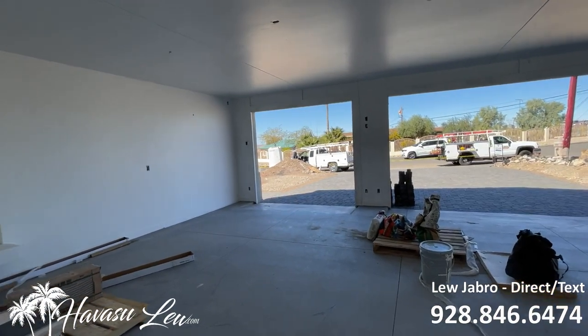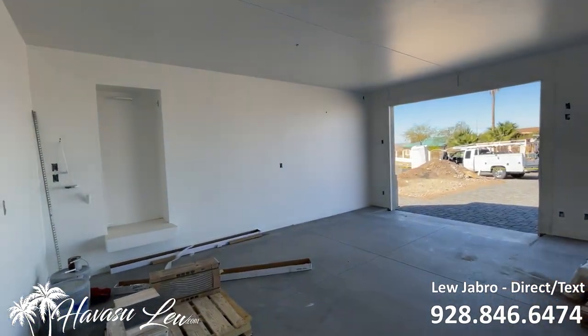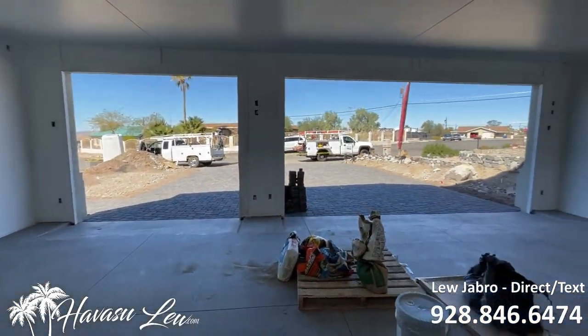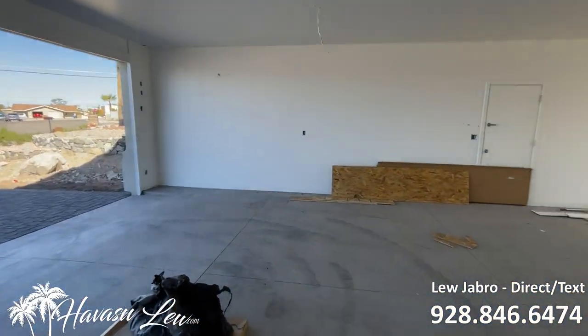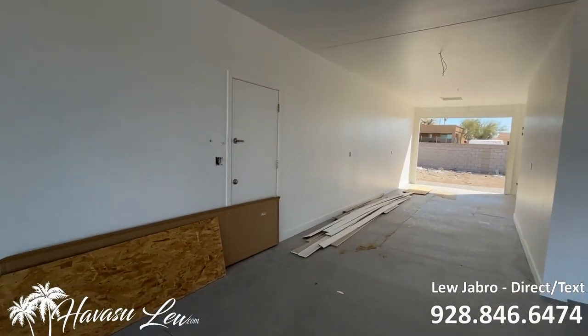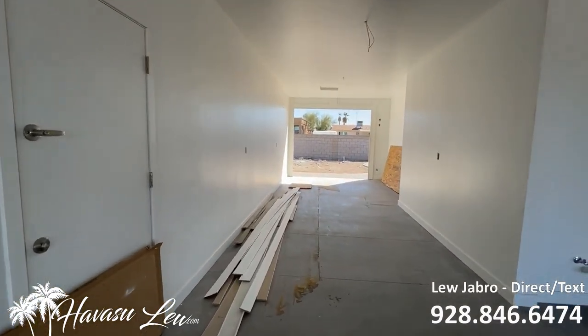It has a 25-foot two-car garage with an 8-foot door, plus a big 50-foot drive-through garage. It also looks like it has an 8-foot door in the rear as well.